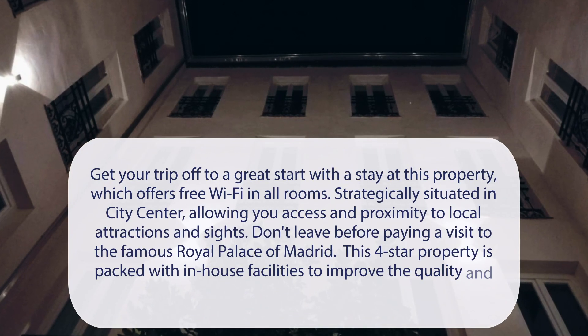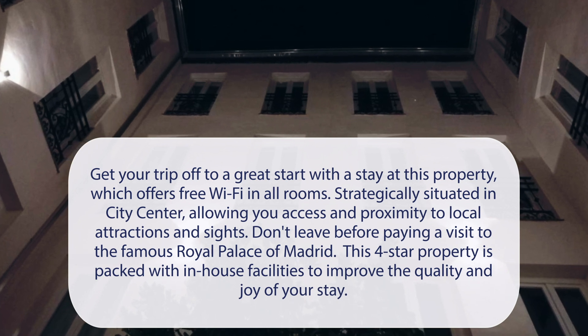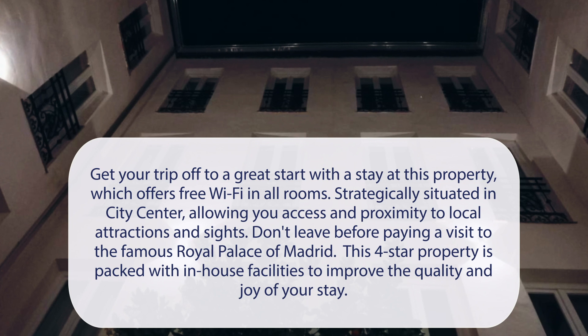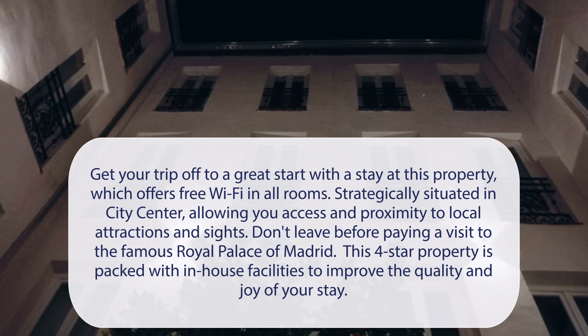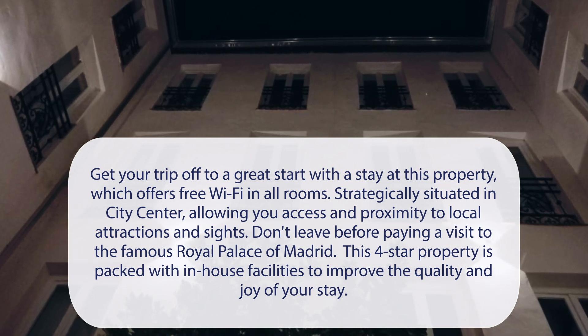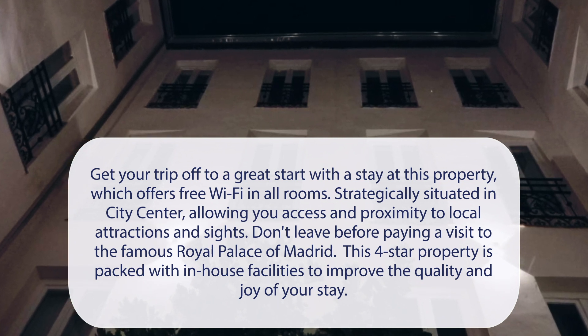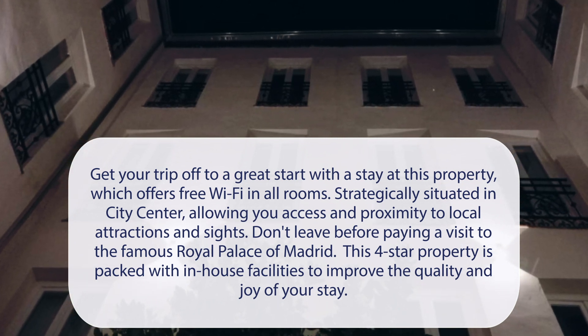At Soho Boutique Congreso, get your trip off to a great start with a stay at this property, which offers free Wi-Fi in all rooms. Strategically situated in the city center, allowing you access and proximity to local attractions and sites. Don't leave before paying a visit to the famous Royal Palace of Madrid. This four-star property is packed with in-house facilities to improve the quality and joy of your stay.